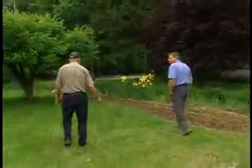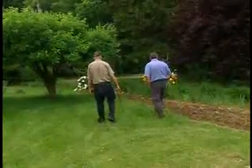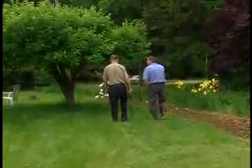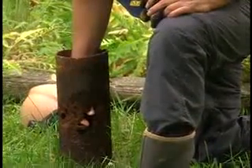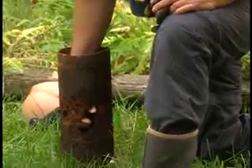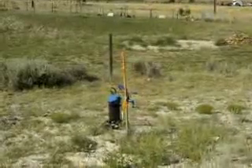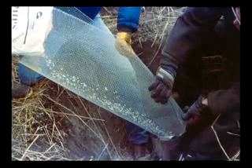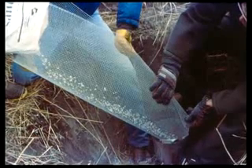First, locate any abandoned wells on your property. Then contact a qualified water well contractor to determine whether the abandoned well has been properly sealed. An improperly sealed well can be a direct pathway for contamination into the aquifer from which you or others draw water. There are millions of abandoned wells across the United States. Never dispose of any substance down an abandoned well. If the abandoned well has not been properly sealed, always use a qualified water well contractor to seal it.